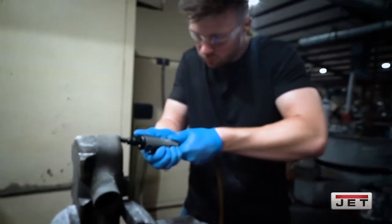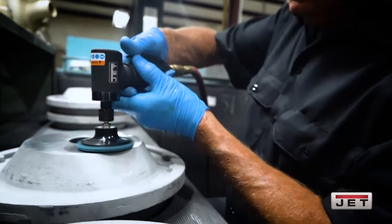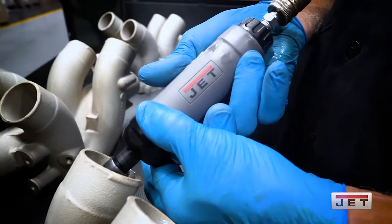Me and our guys, we've been out here testing a new line of jet air tools. They're wonderful tools — can't say enough about how strong they are.